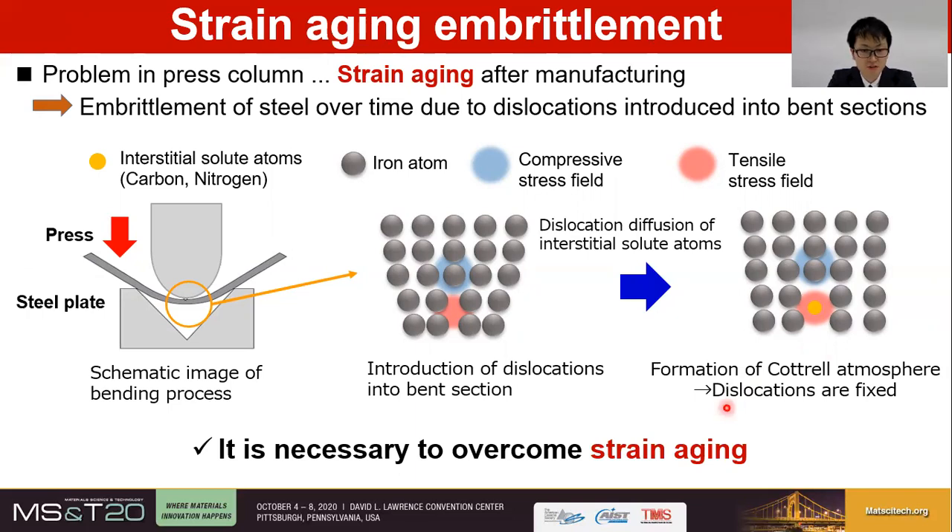These atoms diffuse over time and segregate around dislocations to form a high-concentration solute atmosphere called the Cottrell atmosphere, which reduces the mobility of dislocations. When the mobility of dislocations is sluggish, the metal is less likely to be plastically deformed, and the strength of the bent section increases, while toughness can be deteriorated. In general, there is a trade-off relationship between strength and toughness in materials. Therefore, it is necessary to overcome strain aging in order to improve the performance of press columns.